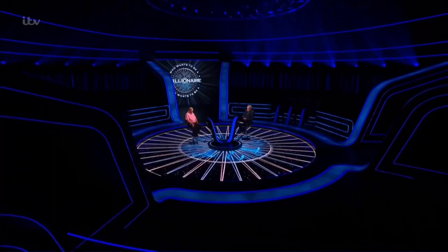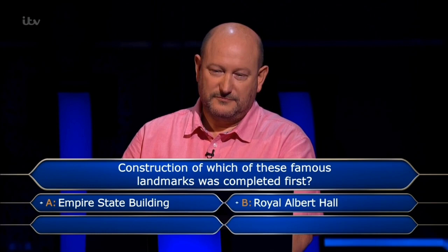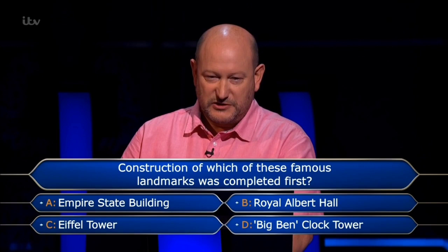Brilliant, very pleased with that. Good on the free swing at £125 — absolutely free swing, nothing to lose. The question: construction of which of these famous landmarks was completed first? Empire State Building, Royal Albert Hall, Eiffel Tower, or Big Ben clock tower. I'd get Empire State as 1927 or '28. It was Eiffel Tower, 1889.